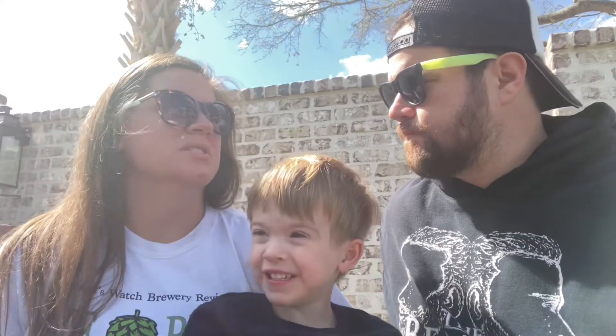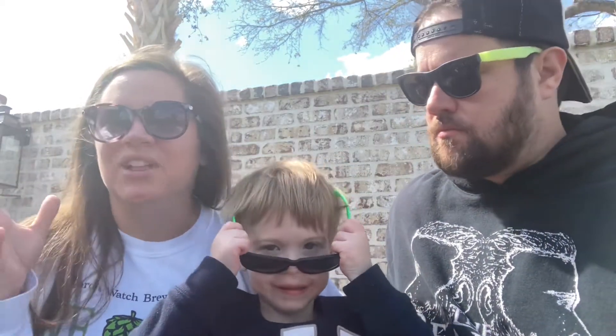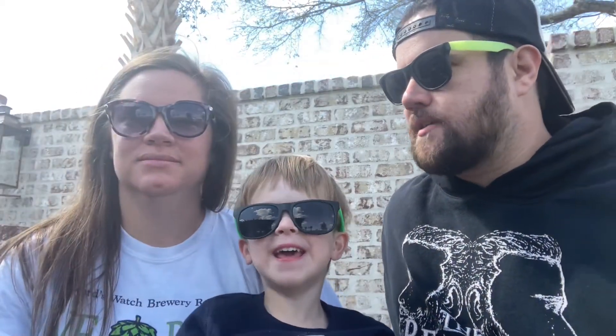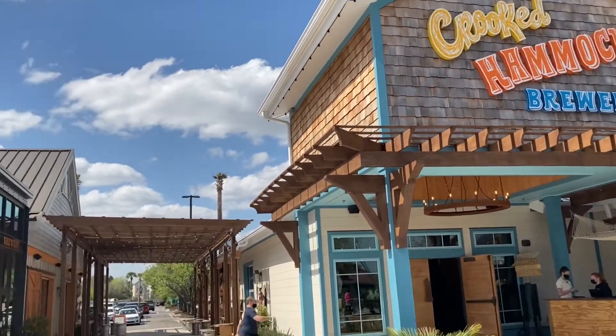At the time we were here it was extremely crowded, like right at lunchtime, so it would have been hard to get a whole bunch of flights. We had already eaten before, so we just went up to the bar. Ideally it would be cool to go sit in the tap room at four o'clock and get more of the brewery feel and less of the restaurant.